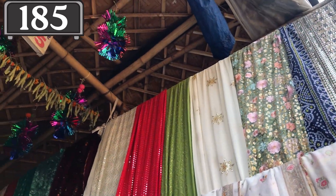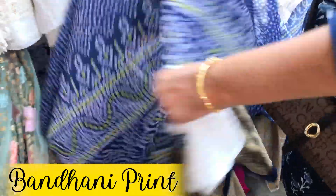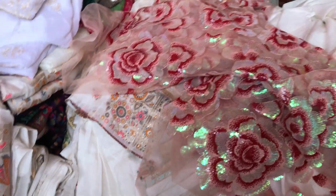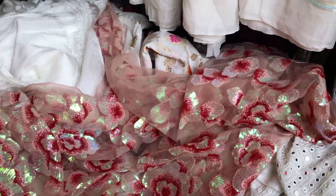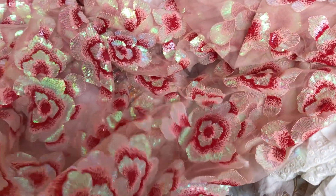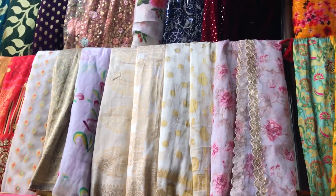There was stall number 185 whose collection I found really beautiful. If you like Bandhani print — which is very much in trend — they had a lot of Bandhani print fabric in great quality and collection. Apart from Bandhani, they also had heavy fabrics with large floral designs and heavy sequin work that looked very pretty. Their collection was unique compared to other stalls, so definitely check out stall 185.